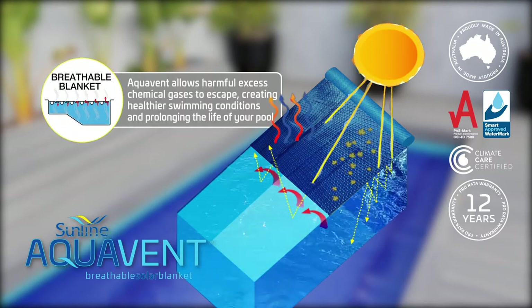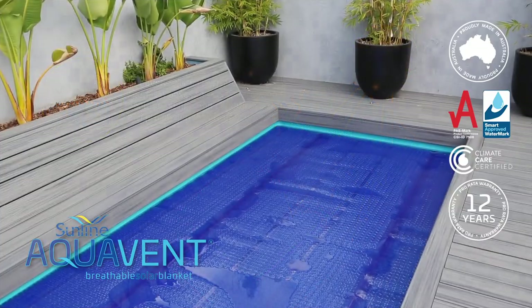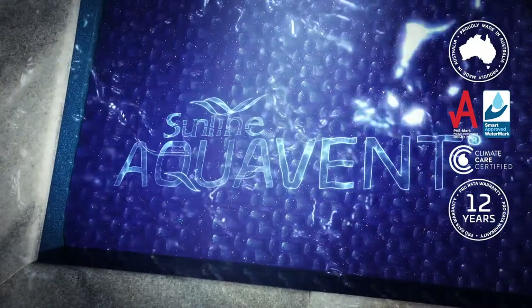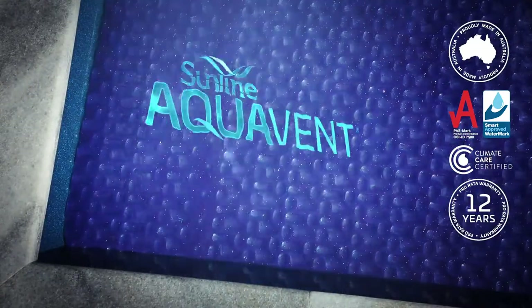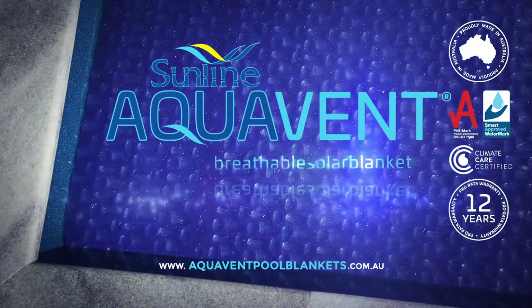Aquavent allows harmful excess chemical gases to escape, creating healthier swimming conditions and prolonging the life of your pool. Revolutionizing the way you cover your pool — Aquavent, the next generation breathable solar pool blanket.